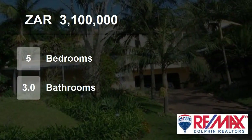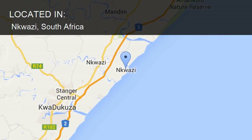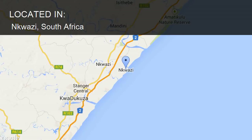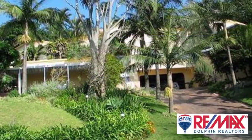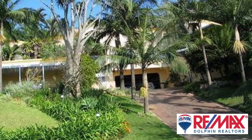Welcome to this five-bedroom house for sale in Kwasi, South Africa, for 3,100,000 rand. This architecturally designed home has all that is needed for a splendid holiday at the sea.